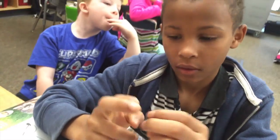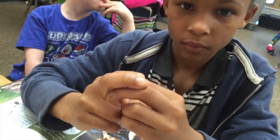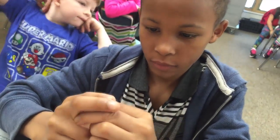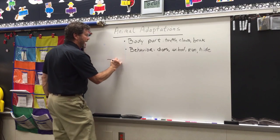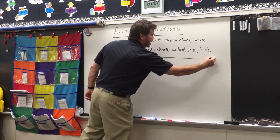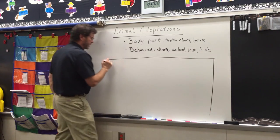You're showing me how the beaver's teeth go over each other and get sharp. Very good. Let's make a chart. Go ahead and put this on the back, right below what you've written. Our chart is going to be divided in the middle with lines.